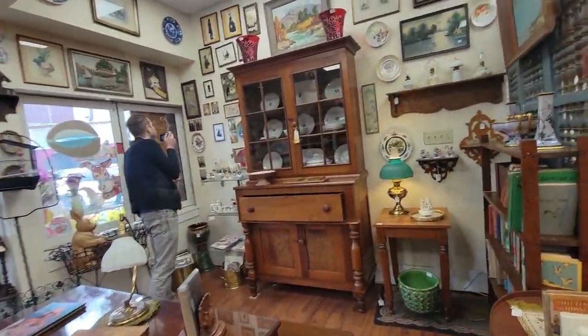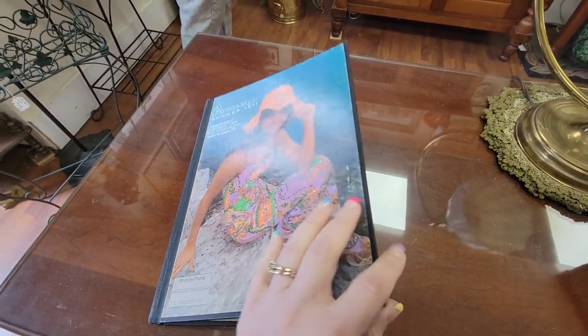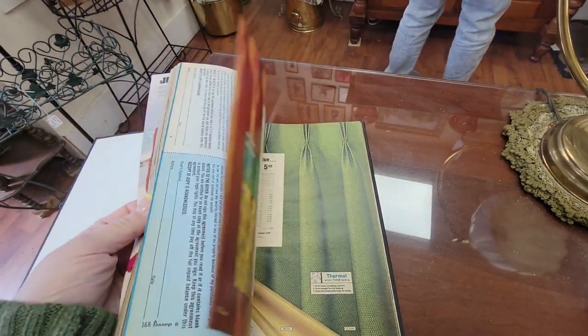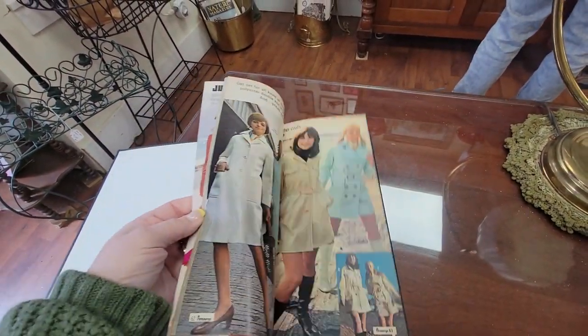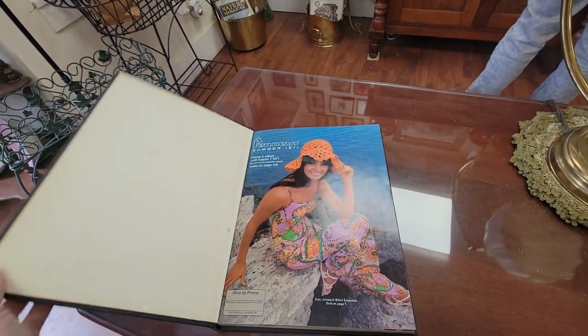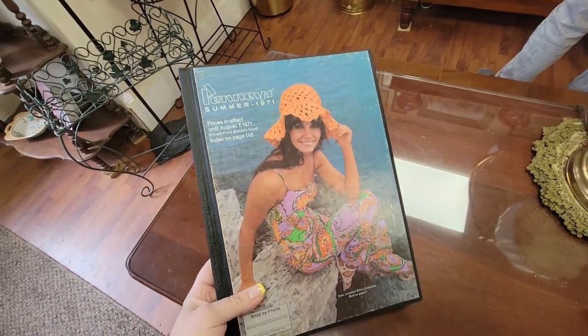I knew Jeffrey would like this place. What's this? Penny, summer 1971. This is 1850. I'm going to get this. It's a bound catalog from 1850. I'm going to get that. She's got all of this brass and copper.